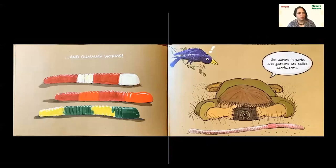And gummy worms — are those your favorite kind? The worms in parks and gardens are called earthworms. Why do you think they might be called earthworms? Because they dig in the earth, they dig in the ground. The child on this page is doing something really important that you can do too, as long as your grownups say it's okay: they're taking pictures. Pictures are another great thing to add to your nature journal. So as you're exploring outside, take pictures and add them to your nature journal too.